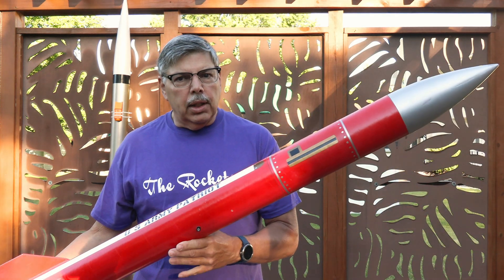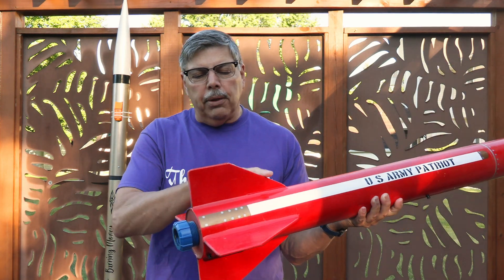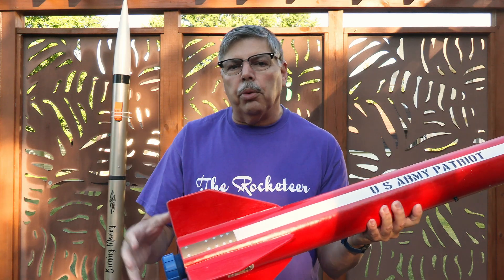Hopefully I don't turn it into a pile of toothpicks today. I'm also going to fly this Patriot — this is a Mad Cow Patriot. I have a build video on this. I made the fins a little bit larger because I like the way it looked with the larger fins on it, so I'll put a link to that video.